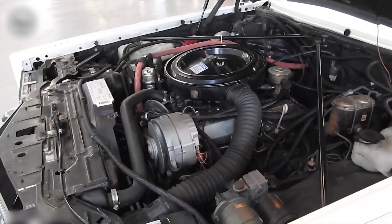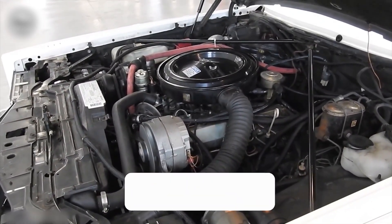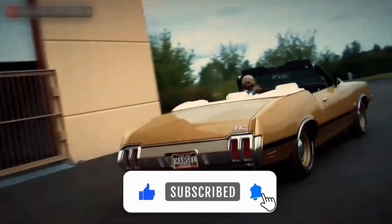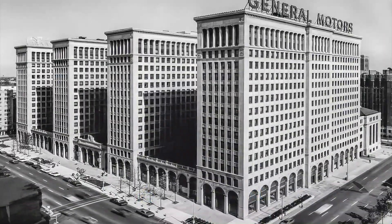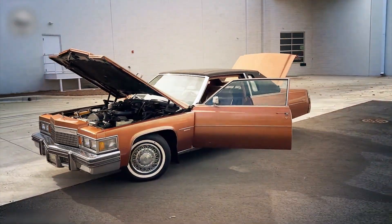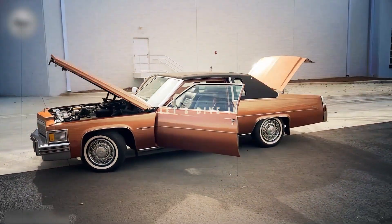Why did this engine fail so badly? And how did it drag Oldsmobile down with it? In this video, we will uncover the rise and collapse of Oldsmobile's diesel program, the fallout that spread across GM's most iconic brands, and the lasting legacy of a gamble that turned into a disaster.